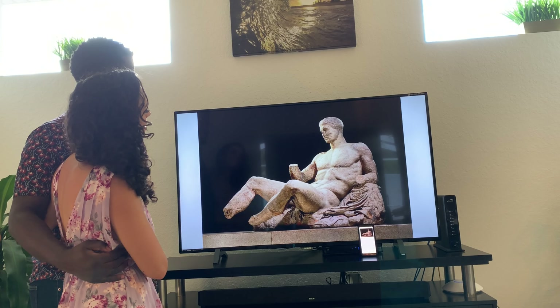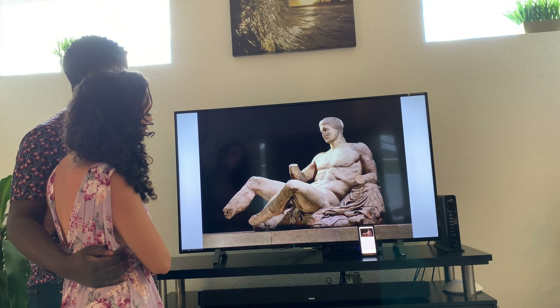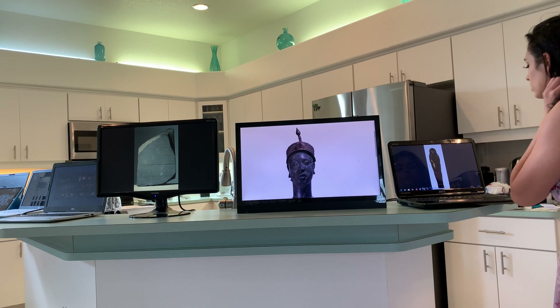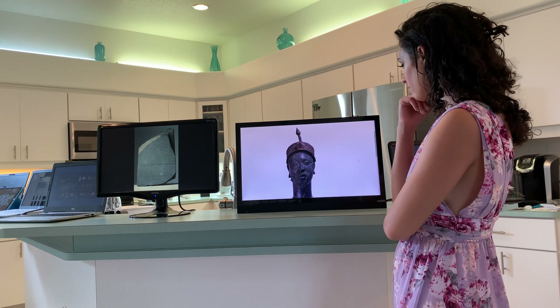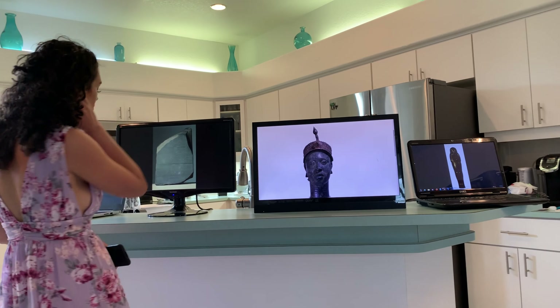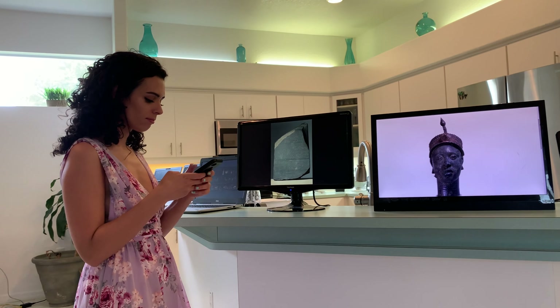The British Museum has a whole virtual tour, so we uploaded the photos on different screens and turned our living room into the museum. I could even pull up detailed information on each artifact on my phone.